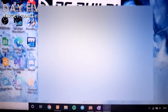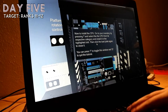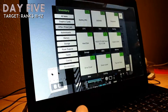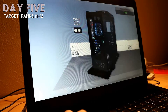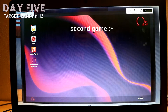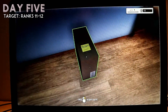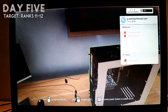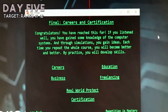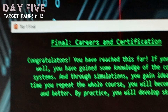In Rank 12, there were two virtual games I was able to play. The game is about building a PC — it's like a PC simulator, and I really enjoyed playing it. After finishing the tutorials in Rank 12 and after playing the game, the instructor talks about careers and certifications, tips on freelancing, businesses, etc. The instructor gave advice about job interviews and it was really inspiring to hear his stories.